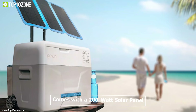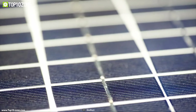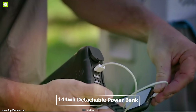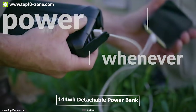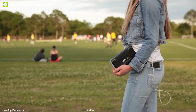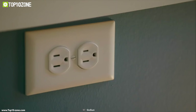It comes with a 200 watt solar panel on top which allows the GOSUN CHILL to recharge its battery from sunlight, giving you the freedom to recharge anywhere without any power cord. The GOSUN features a 144 watt hour detachable power bank which can keep everything cool for 14 hours on a typical summer day. It also has built-in 3 USB ports to recharge your smartphone and a 200 lumen light to provide brightness in the dark.